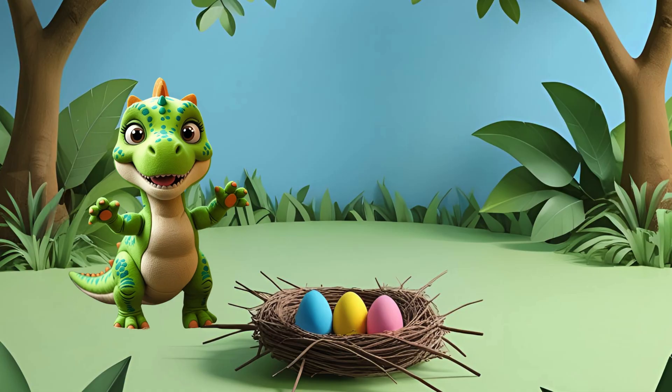Look, Dino found three eggs in the jungle nest. Let's count them together. One, two, three eggs.